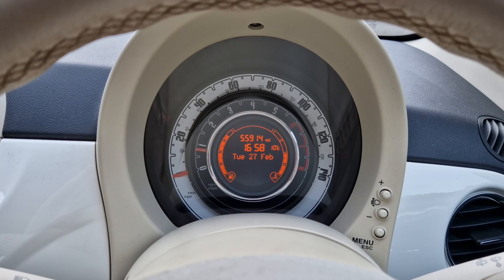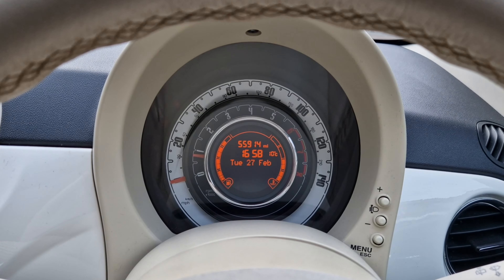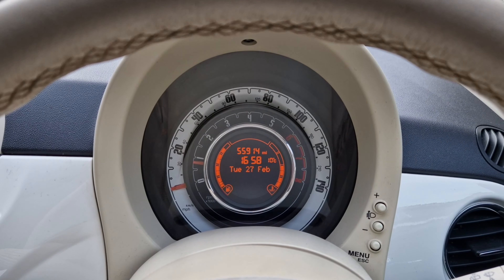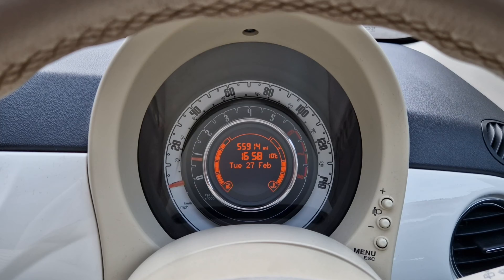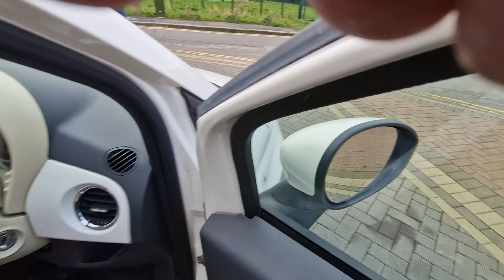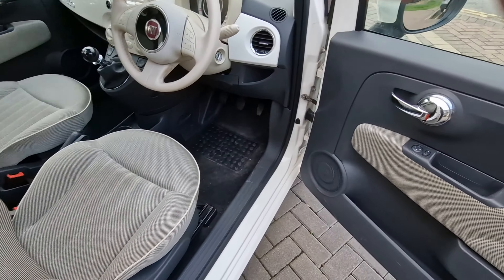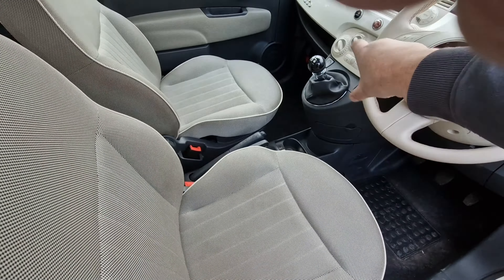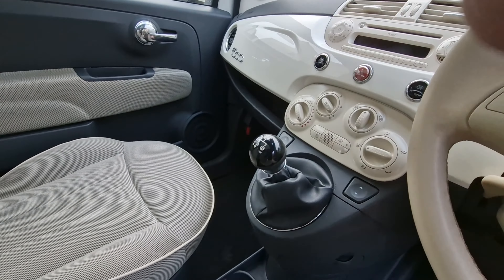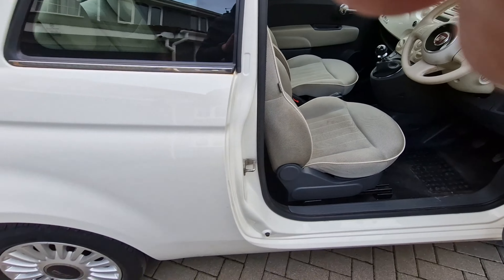Water temperature exactly correct and almost a full tank of fuel. 55,914 miles. Electric mirrors, electric windows all good. It's got the city mode as well - press the button and it lightens the steering wheel up on tight parking.